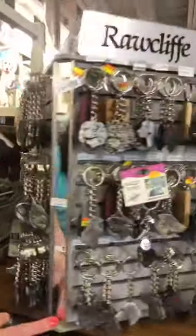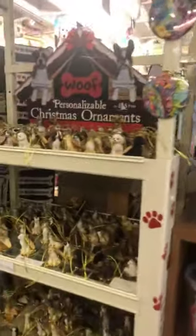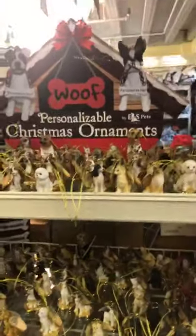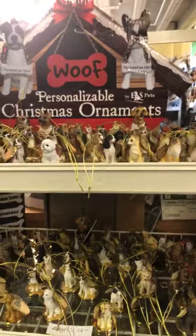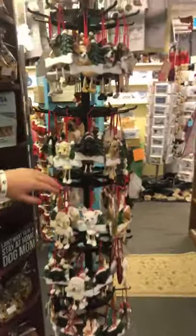Over on this side, we'll have keychains in a lot of different breeds. If you want to celebrate Christmas in July or year-round, we have little Christmas angels. We have these little dangle dogs that you can personalize with your dog's name.